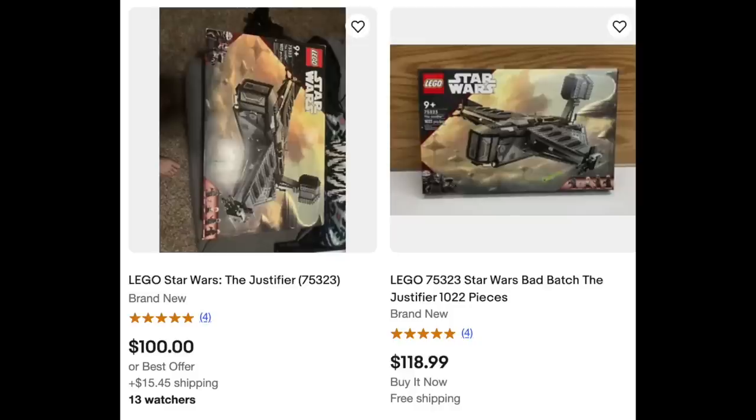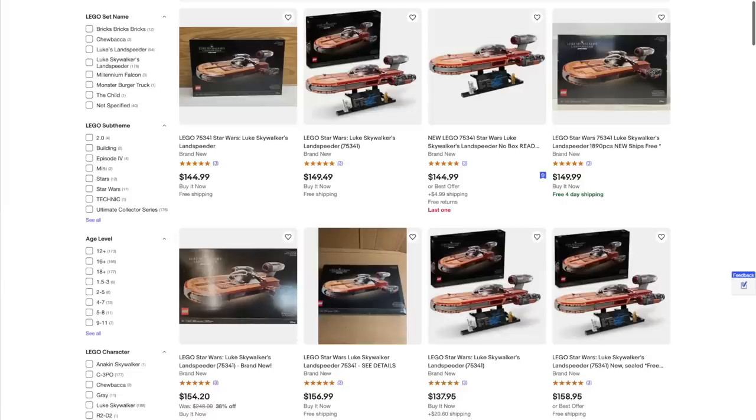There's a trend with some of these sets — they're on eBay. You can buy them for like $100, $150 if you're looking at Luke's Landspeeder — you can save some money. Take a look around if you're going to buy the Justifier or UCS Luke's Landspeeder. Those two specific sets are on eBay for way cheaper than you'll see them anywhere at retail.